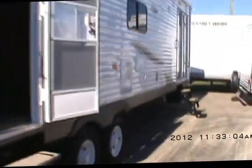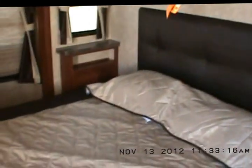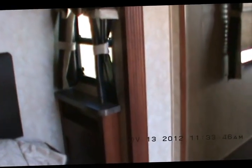We'll go ahead and walk on inside and take a look around. There's a nice big king-size bed with a spot up there for your TV. There's a big closet with lots of storage drawers underneath, and cabinets above the bed with a little shelving on both sides.